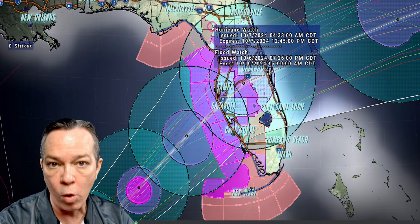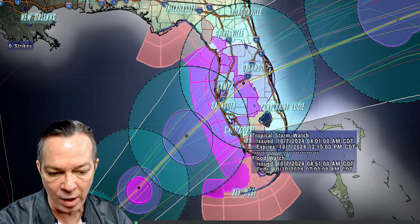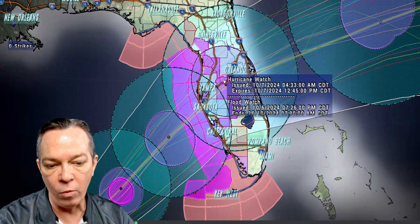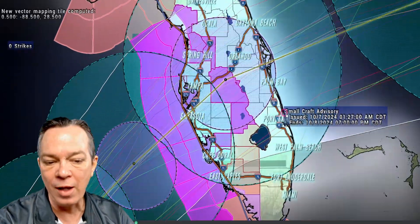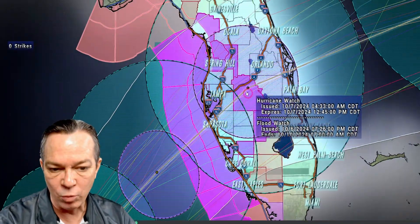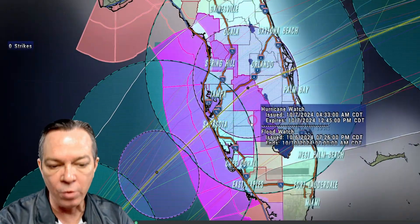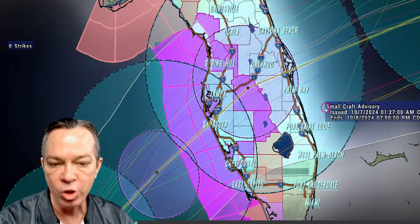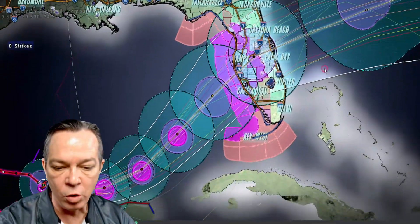We're seeing a lot of storm surge — 8 to 12 feet. Now if you're in all of this pink area, even up here by the tropical storm, all this brown in the north and this brown to the south is the tropical storm watch area. It will be warnings as we get closer, but the rest of this area all the way inland is all hurricane watch. This will turn into warnings as you get closer, but this whole area right here is going to endure very strong winds.